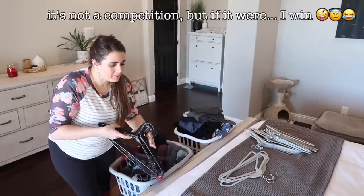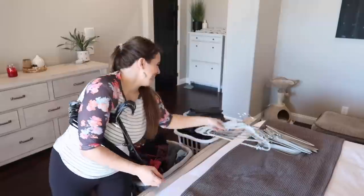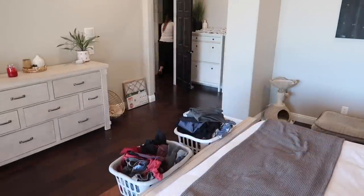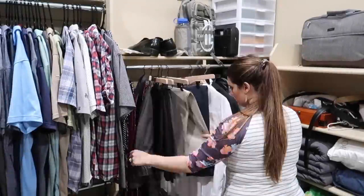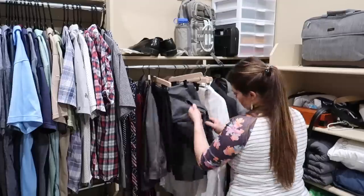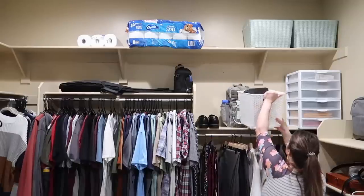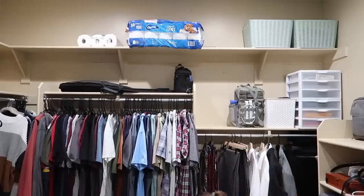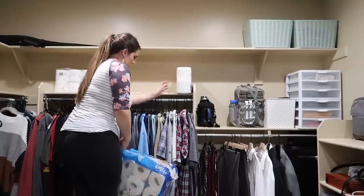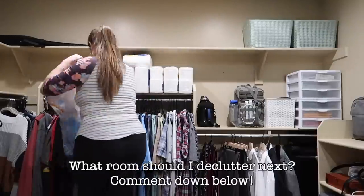I just want to say I think I won on decluttering versus Kyle. I definitely find it hard to declutter things that are still in great shape — for example, some of Kyle's church clothes are in great condition, but he typically just wears one set. I just have to keep in mind: if they're not being used, they're no longer useful to us. Getting them out of the house also opens them up to be used by someone else, which is awesome.